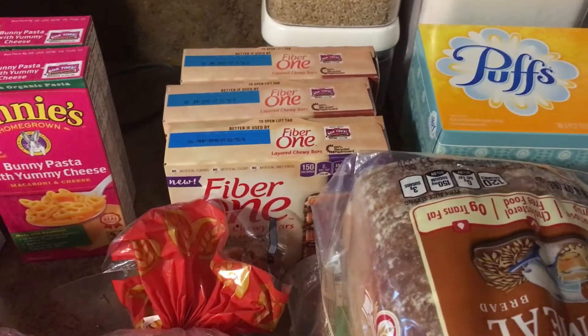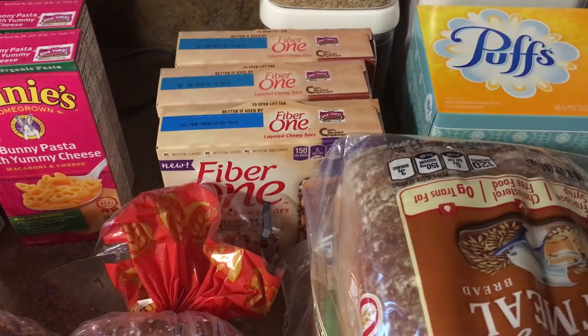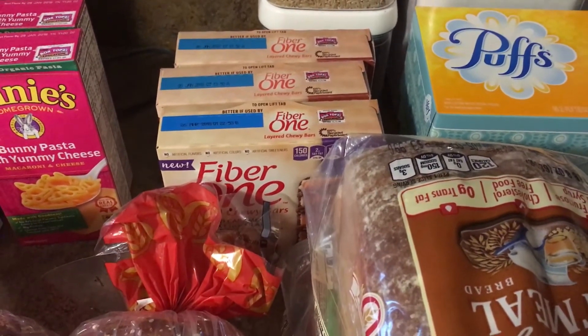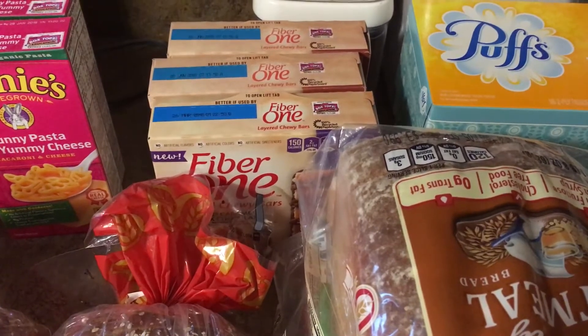The Fiber One layered chewy bars are priced at $2.50. There's a 50 cents off one printable coupon making each one $1.50.